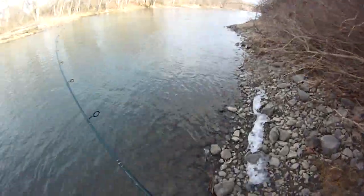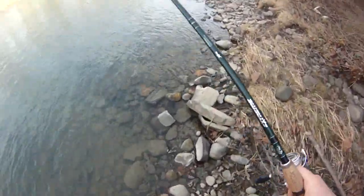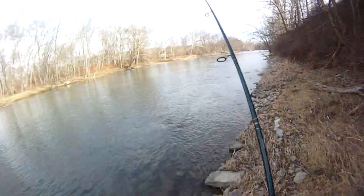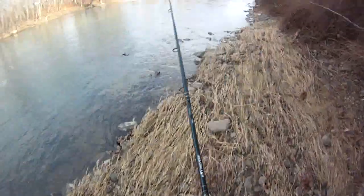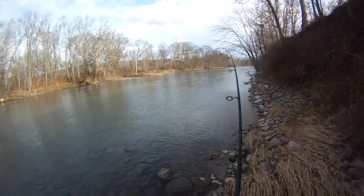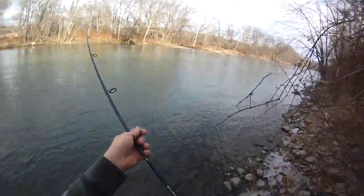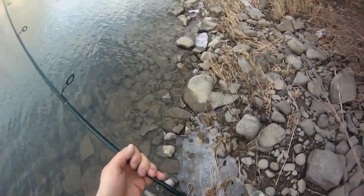If I had a dollar for every time I've done this while walleye fishing, man I'd be a pretty rich man — chasing carp. Oh, that sounded like glass. This current is terrible, this is not the place to be. Oh, I see him — he's like 100 feet out. Jeepers creepers, come on. He's rolling around too — he's definitely a carp.